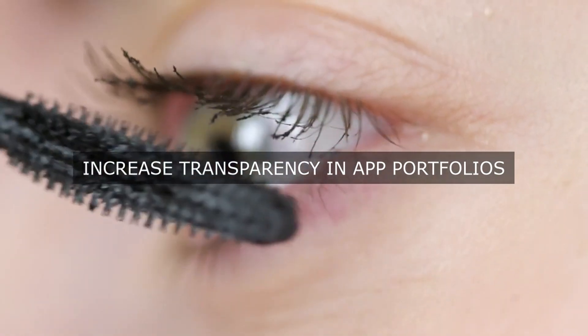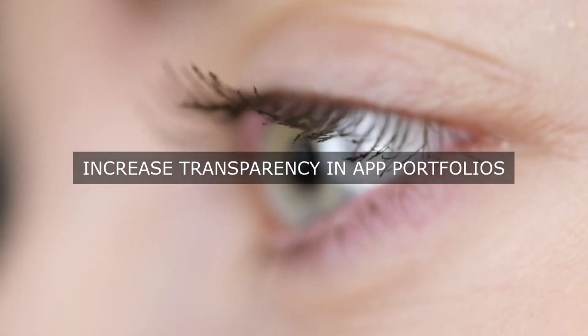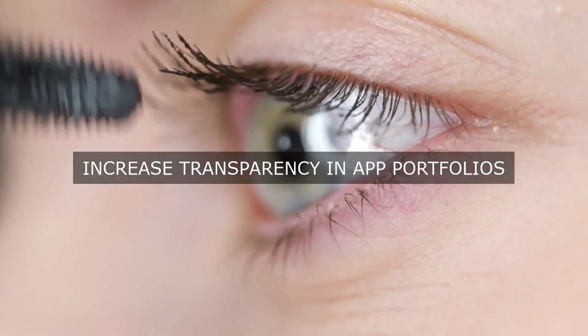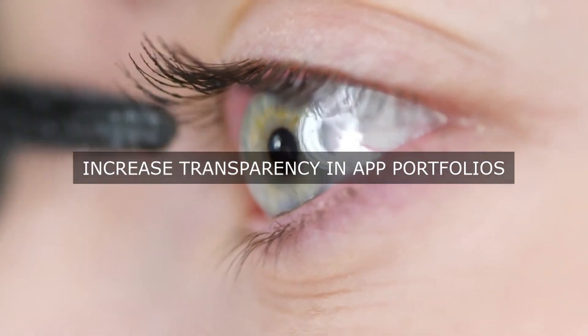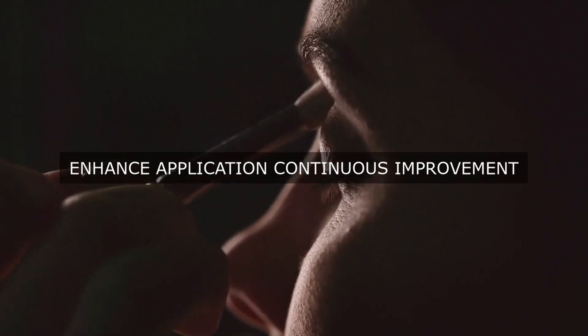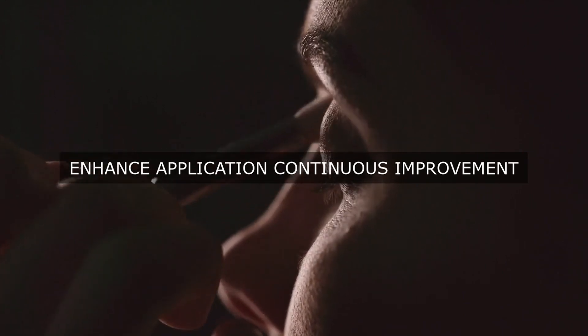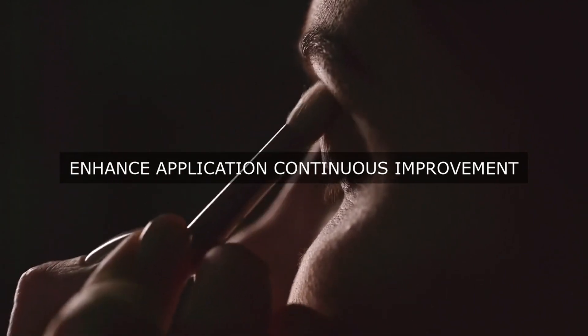By implementing these operational excellence principles, organizations can alleviate the pain points associated with their application portfolio management and improve the overall effectiveness and efficiency of their application portfolio. This, in turn, can lead to a range of benefits, including improved resource allocation, reduced costs, increased agility, and better alignment with business objectives and strategies.